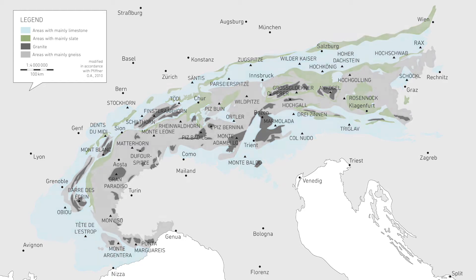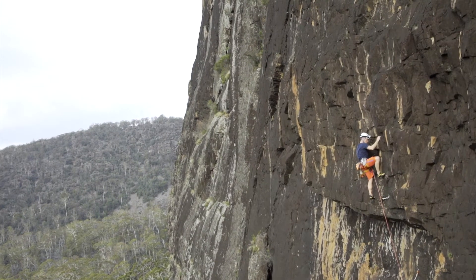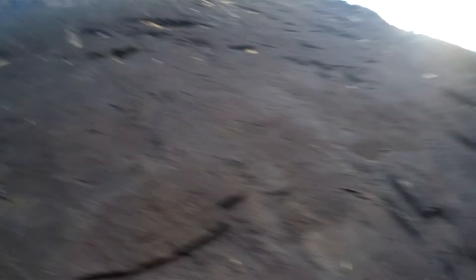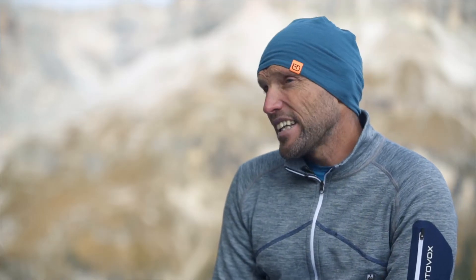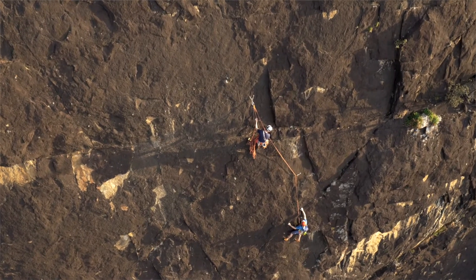You'll find granite in the West Alps in particular. It's an excellent stable rock with particularly good friction qualities. Because it's broken up with cracks and edges, granite is also very good for setting up your own anchors and is very popular with all climbers.